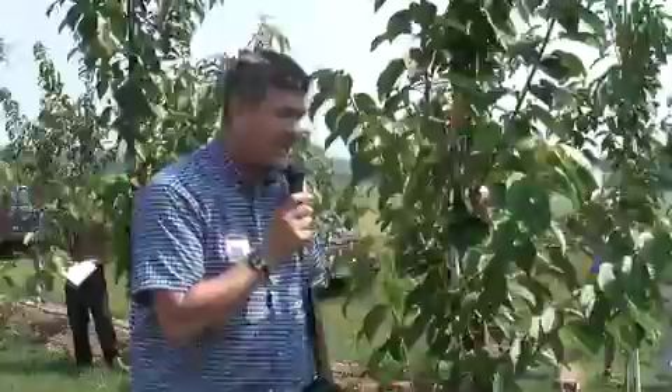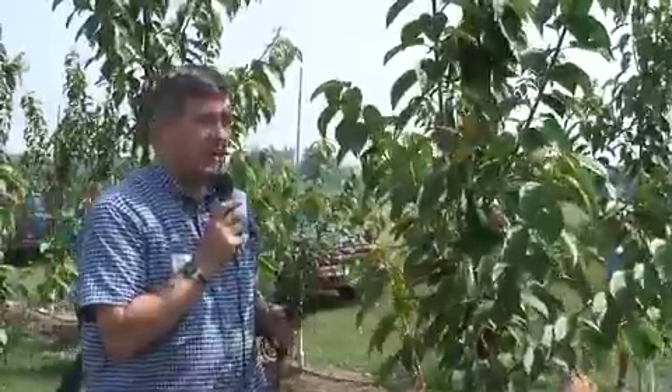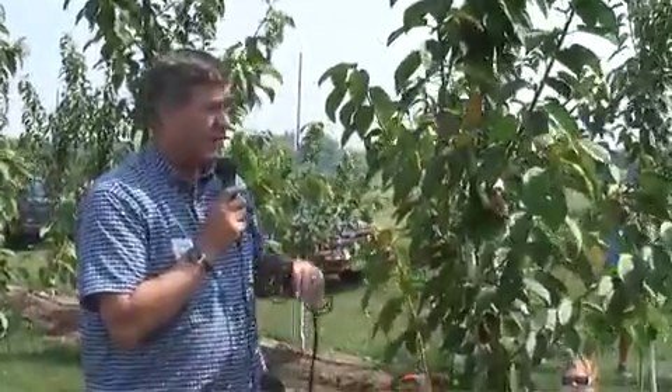I'm pretty excited about cherries and I've been working on them for about 10 years. I wanted to stop here at this young block in its second leaf. This is part of a study we're doing in New York, Michigan, California, and Washington to try to compare how cherries grow in different climates and whether or not we can get fruit size here and how to manage them.